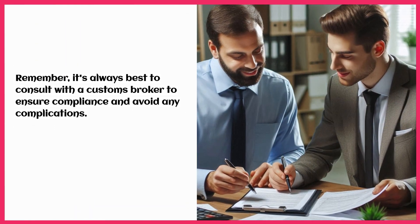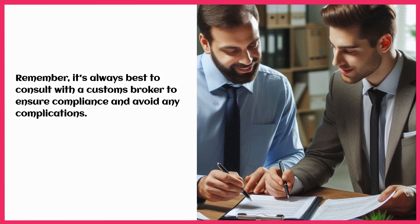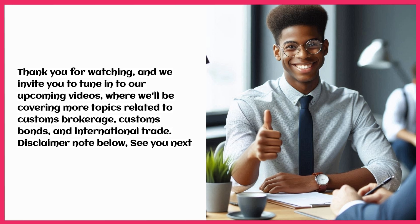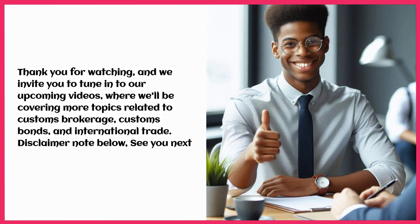Remember, it's always best to consult with a customs broker to ensure compliance and avoid any complications. Thank you for watching, and we invite you to tune in to our upcoming videos, where we'll be covering more topics related to customs brokerage, customs bonds, and international trade. See you next time!